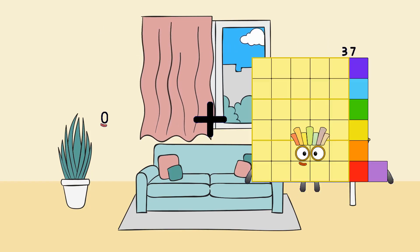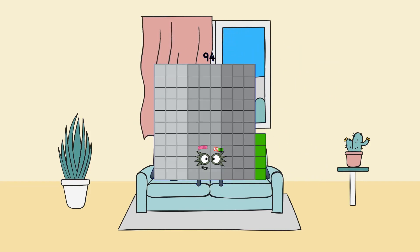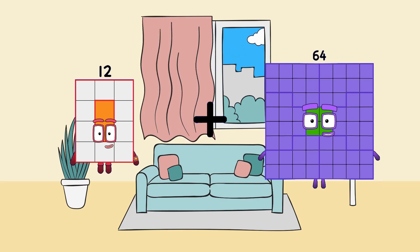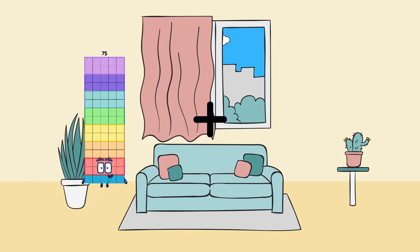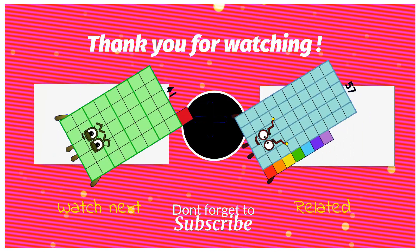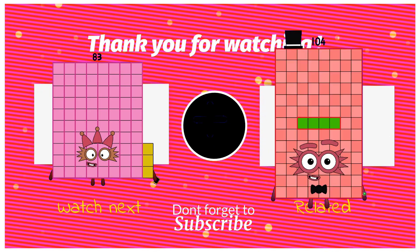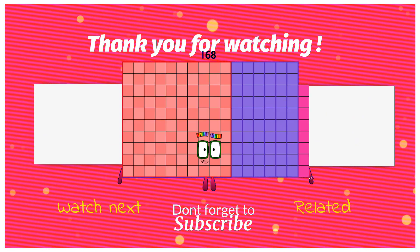0 plus 94 equals 94. 12 plus 64 equals 76. 41 plus 57 equals 98. 83 plus 85 equals 168.